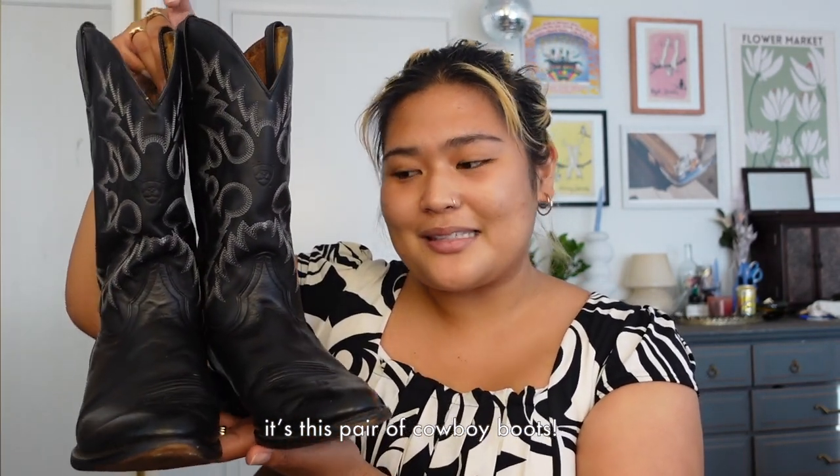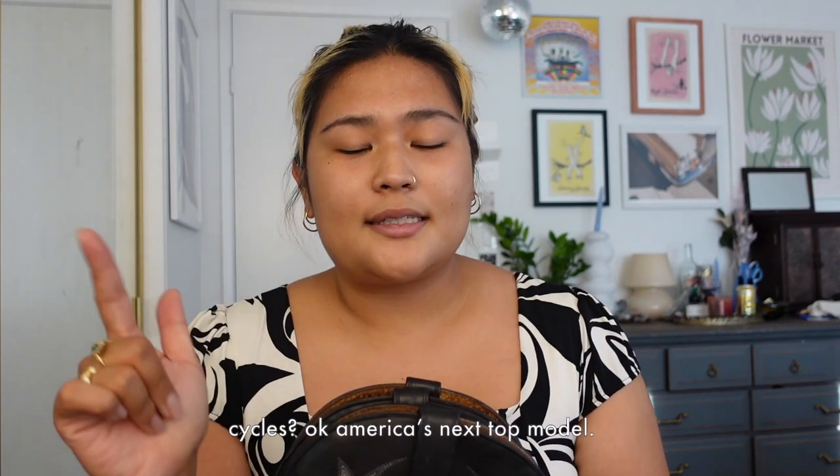Hello party people, welcome or welcome back to my channel. I'm Tori and today I have another lookbook for you all. I have a really exciting item I'll be styling with all of my outfits — these cowboy boots. I'm honestly super excited because I don't really get new shoes too often, mostly because I have a very irregular shoe size, so it's hard to find shoes I really like that aren't sneakers. I got these from the Rose Bowl Flea Market.